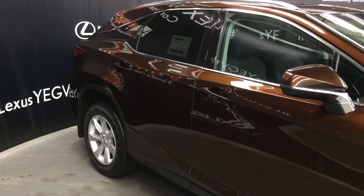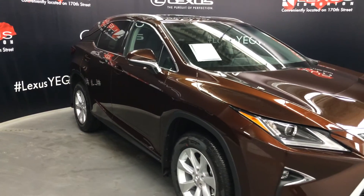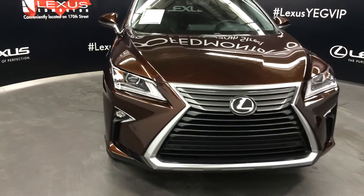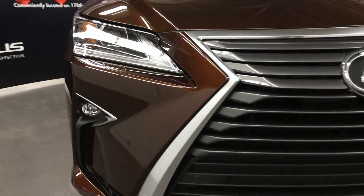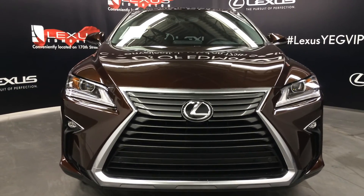Integrated turn signal lights under side mirrors — auto dimming, power folding. Electric windshield. Eight-speed automatic transmission. 3.5 liter V6 engine, 292 horsepower, 265 pound-feet of torque. With LED high and low beams, headlamp washers, LED daytime running strip lights and fog lights, engine block heater, and so much more. Come on down to Lexus of Edmonton and check out all the new 2016 RXs.